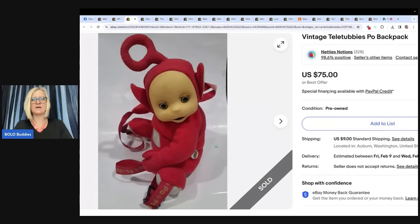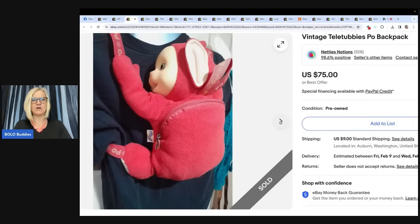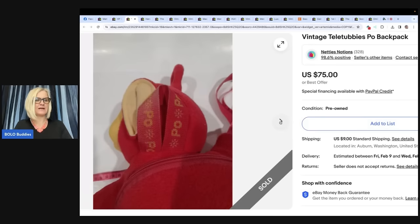Found this Teletubbies backpack at the Goodwill bins. Paid two to three dollars, sold for $75 minus 33% — had a sale going on, but still not bad. The eBay store is Nettie's Notions. It's a vintage Teletubbies Poe character backpack. Look how cute it is!